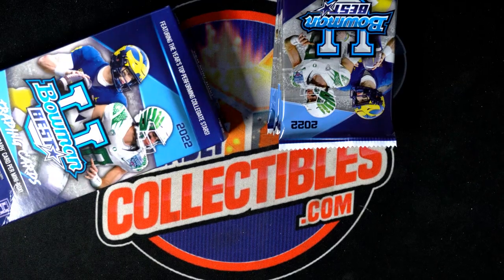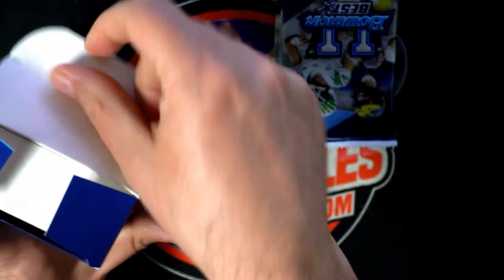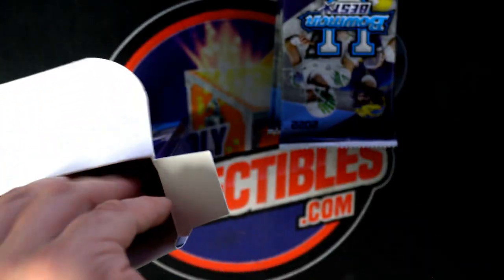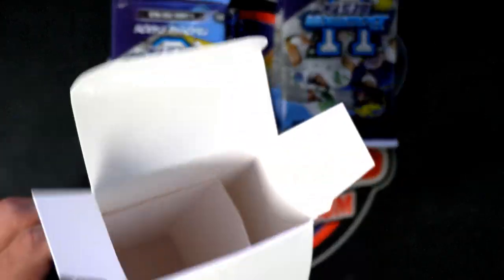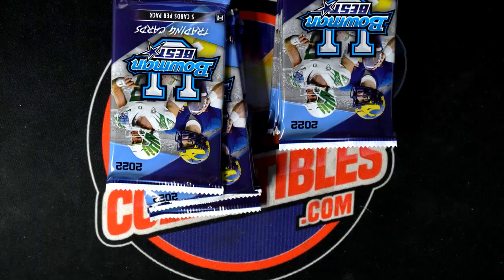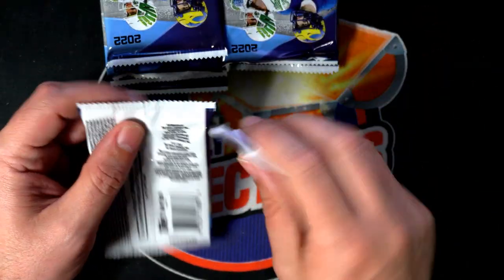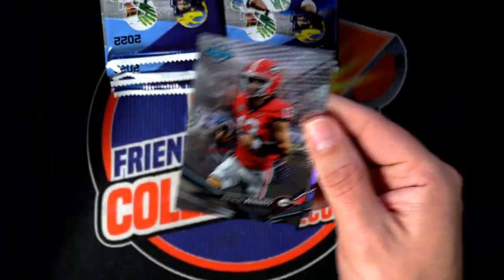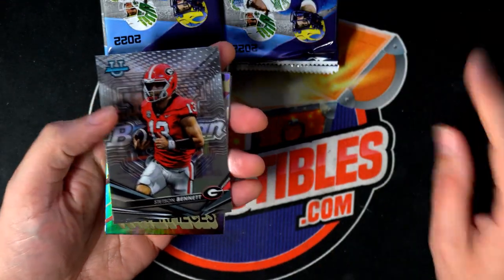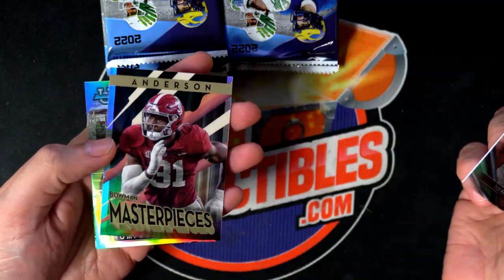I'm really excited right now. I hope we can pull a gem out of here in Bowman U. Last box was pretty decent — both autographs were parallels. So hopefully we get some more treasure gleaming out of here. Hopefully we're able to land some more parallel autographs. We had one numbered to 50 in the last box of Bowman U. There's a Stetson Bennett — I don't think we saw him the whole break last time.